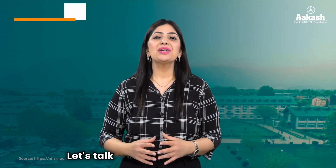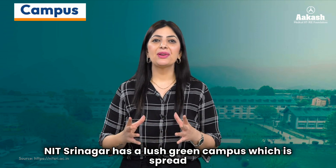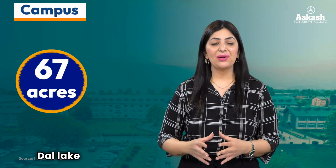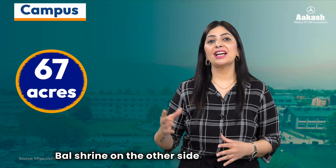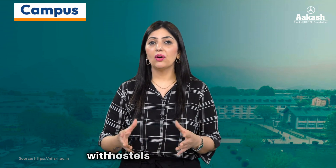NIT Srinagar has a lush green campus spread over an area of 67 acres, on the bank of Dal Lake on one side and with the very famous Hazratbal Shrine on the other side. NIT Srinagar has a residential campus with hostels for both boys and girls.